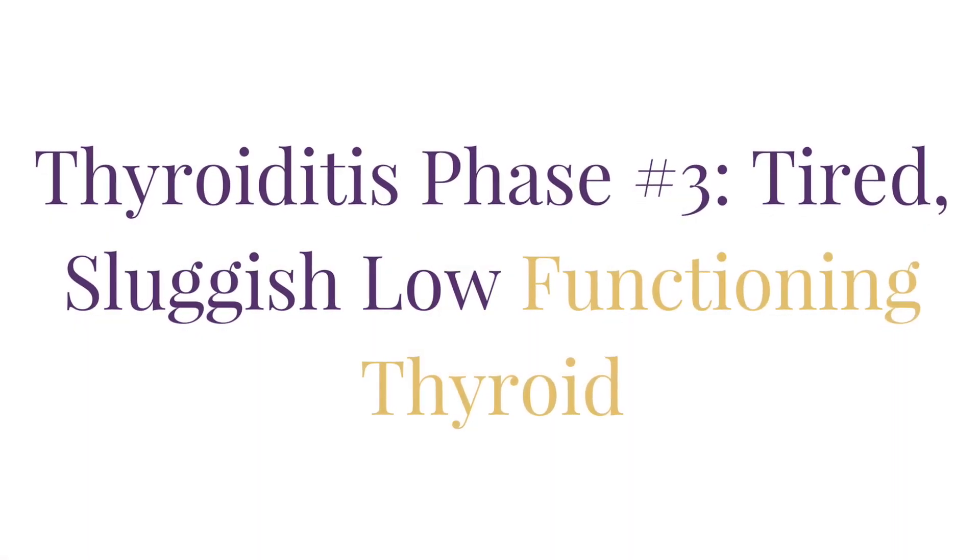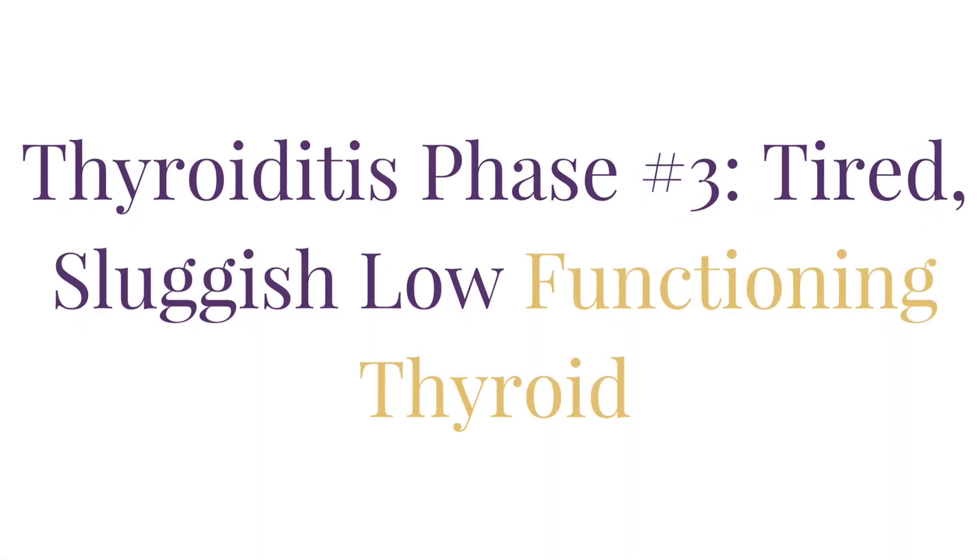Thyroiditis phase number three: tired, sluggish, low-functioning thyroid. After a brief period of feeling somewhat normal, you start noticing that you get tired easily. If you keep moving you seem to be okay, but if you sit down, you're going to fall asleep. That's a low-functioning thyroid. And after being attacked by your immune system and over-functioning for weeks, your thyroid can poop out.